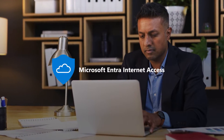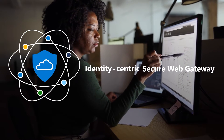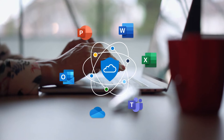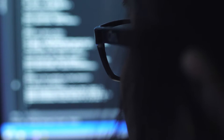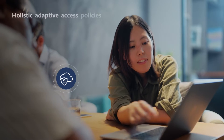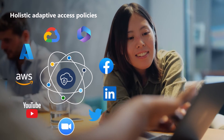Microsoft Entra Internet Access delivers secure access to all Internet, Software as a Service, and Microsoft 365 apps and resources. Protect your organization against Internet threats, malicious network traffic, and unsafe or non-compliant content, strengthening your defenses with holistic adaptive access policies. Deploy on its own or side-by-side with third-party SSE solutions.